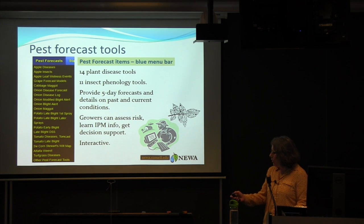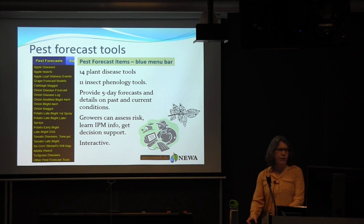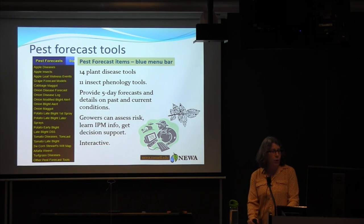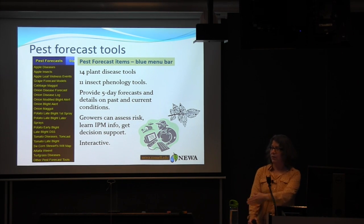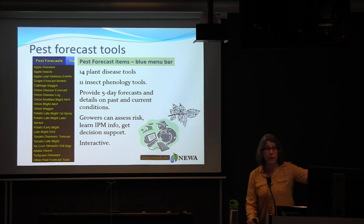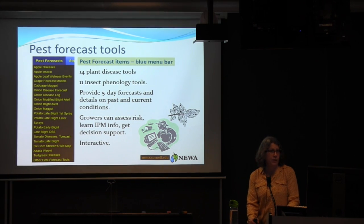This is the pest forecast menu off the web. We've got 14 plant disease tools and 11 insect phenology tools. Most of them now provide a five-day forecast so growers can prepare if they're going to be at risk for a certain disease or insect developmental stage — they can set up and apply spray in a timely fashion, assess risk, learn IPM info, and get decision support.